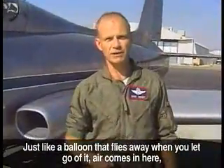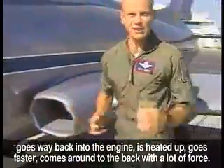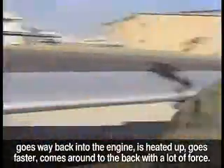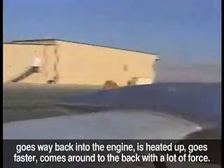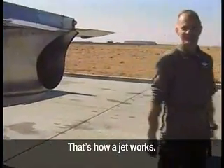Just like a balloon that flies away when you let go of it, air comes in here, goes way back into the engine, is heated up, goes faster, comes around the back. It can win a lot of force. That's how a jet works.